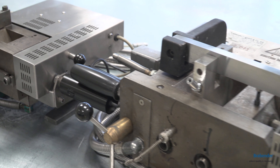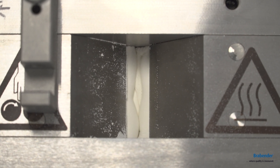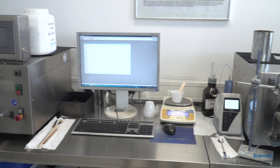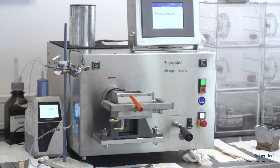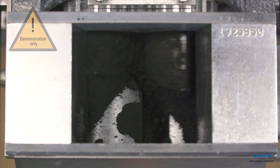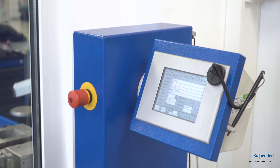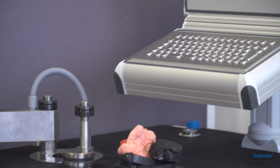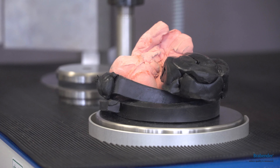Another kind of instrument are internal mixers for the analysis of the flow behavior of polymers. In a separate room we run our absorptometers to identify the oil absorption numbers of carbon black, silica, or fillers, and our bulk volume meters. Furthermore, we offer instruments like the ELA test to estimate the density of unvulcanized rubber.